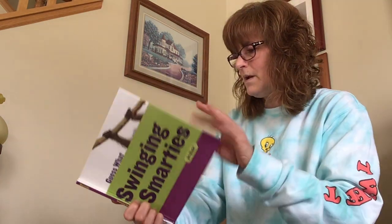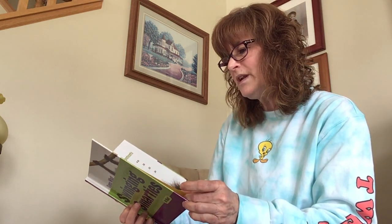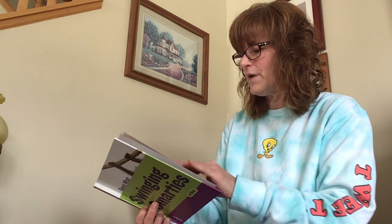That was good — you did great, way to go! If you got it right, that's awesome, and if you learned something, that's even more awesome. Let's go into our next one. This one is called 'Swinging Smarties.' Let's see if you can tell what this is. This is written by Susan Hendricks Gray and the publisher is Cherry Lake Publishing.